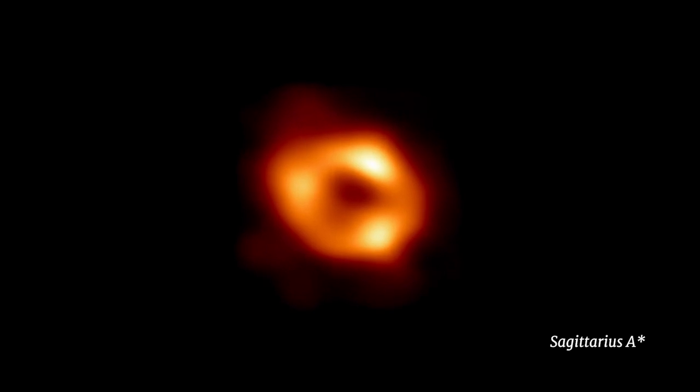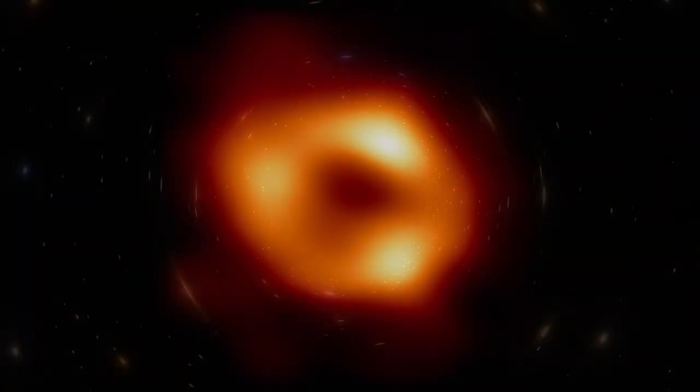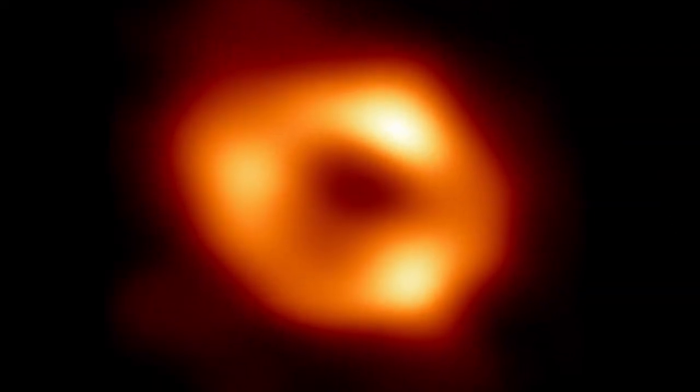Sagittarius A-star is the black hole at the center of our own Milky Way galaxy, but we had never had direct evidence that it's a black hole until today. When you see that ring, you see that shadow, it really is like a dream coming true. Science fiction turned into reality.